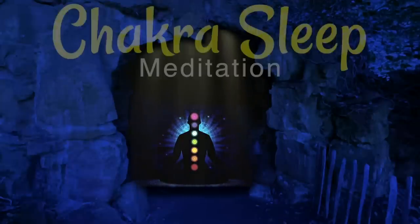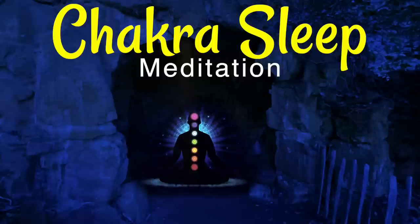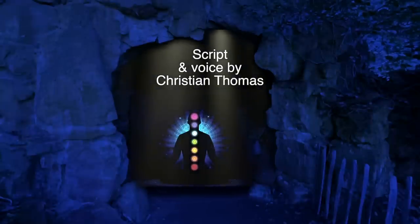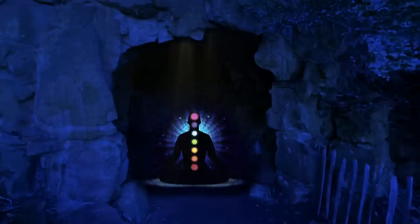In front of you is a cave. As you enter the cave, you feel the coolness of the stone walls and the musty smell of damp earth. However, your attention is immediately drawn upward to the hole in the roof, where a beam of sunlight illuminates the cave floor with a warm golden glow.